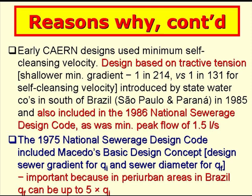The early designs by Cayerni used a minimum self-cleansing velocity. The design based on a minimum tractive tension of 1 pascal was introduced by state water companies in the south of Brazil, in the states of São Paulo and Paraná in 1985, and was also included in the 1986 revision of the National Sewerage Design Code, as was the minimum peak flow of 1.5 litres per second. The 1975 version of the code had already included Macedo's basic design concept, where the sewer gradient is designed for the flow at the start of the design period and the sewer diameter for the flow at the end — important for simplified sewerage because in peri-urban areas in Brazil, QF can often be up to five times QI.